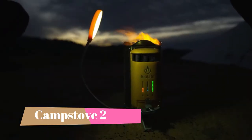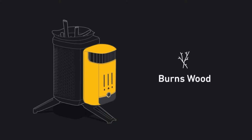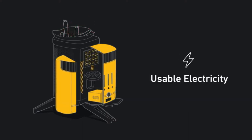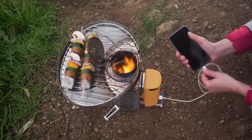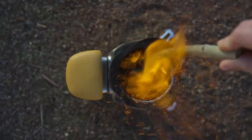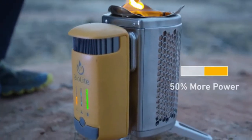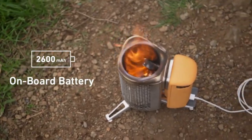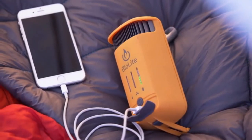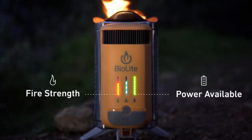Number 4: Camp Stove 2 — Electricity Generating Wood Camp Stove. The Camp Stove 2 is a portable camping stove that cooks meals and boils water in minutes while charging your devices. Make wood-fired meals and charge devices at the same time using sticks and twigs found around your campsite, so there's no need to carry additional fuel. The Camp Stove 2's latest upgrade features 50% more power, an integrated battery, and an updated LED dashboard so you can control fan speeds and get real-time feedback on fire strength and battery level.